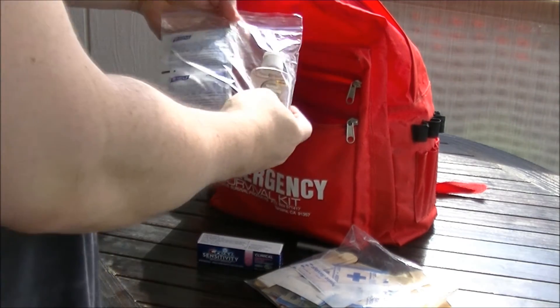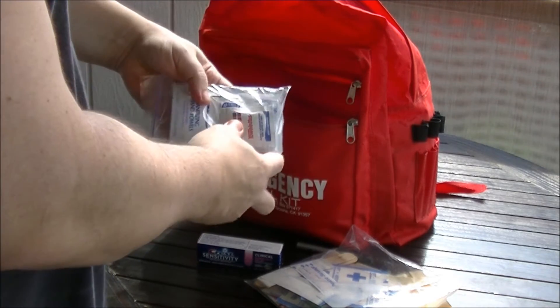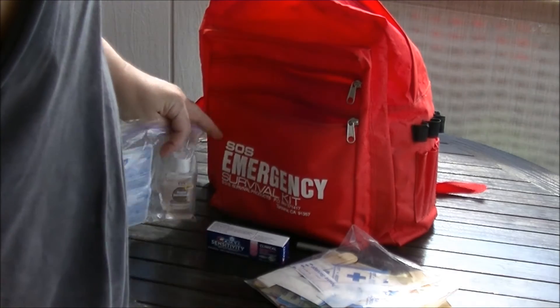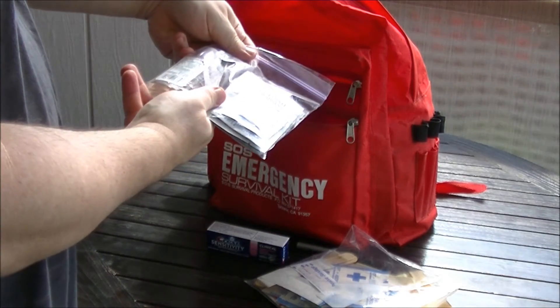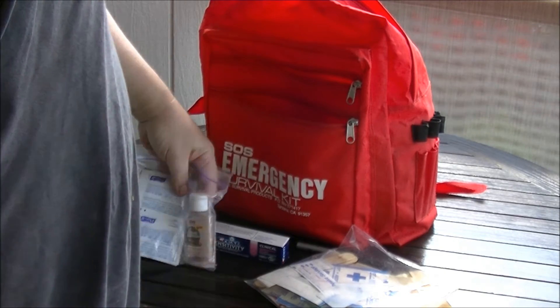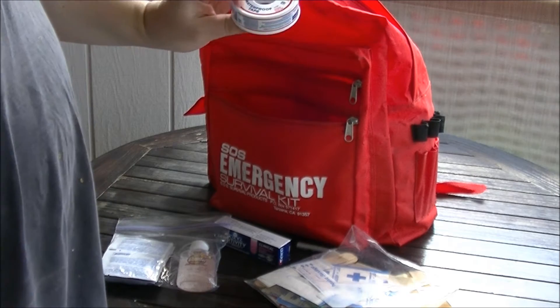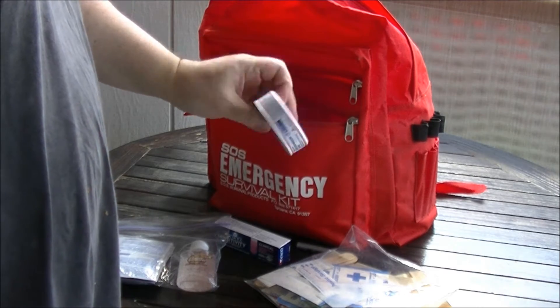Toothpaste, hand sanitizer, Purell, hand towels, towelettes. Some of this stuff has an expiration date that has expired, so some of it needs to be updated — that's a good reason for me to do this. This one is still good: Band-Aid waterproof tape.